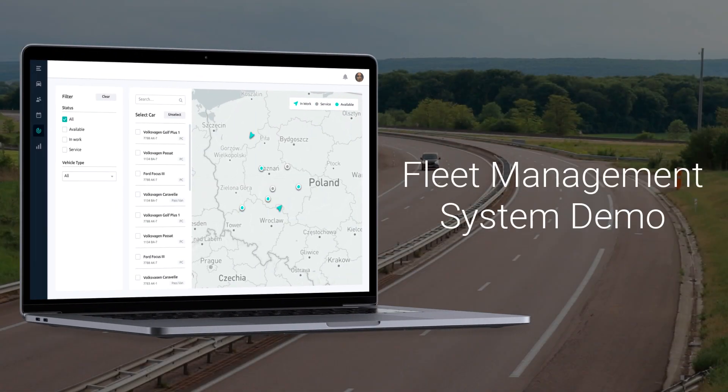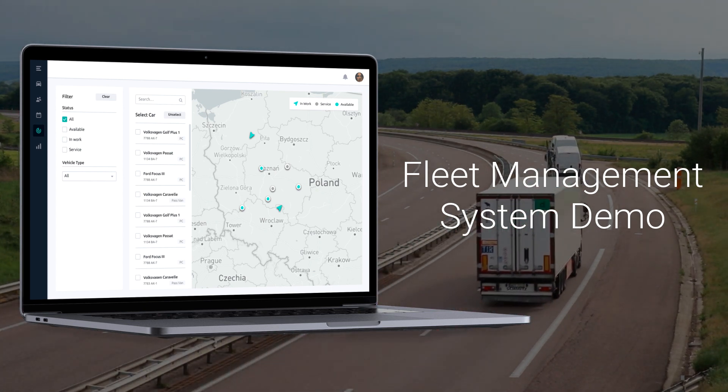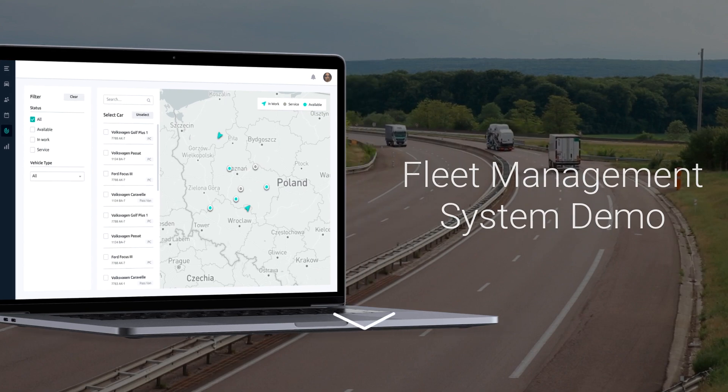Here's a demo of the fleet management system we successfully created for our customer's logistics company. Try it for free now — follow the link in the video description below.